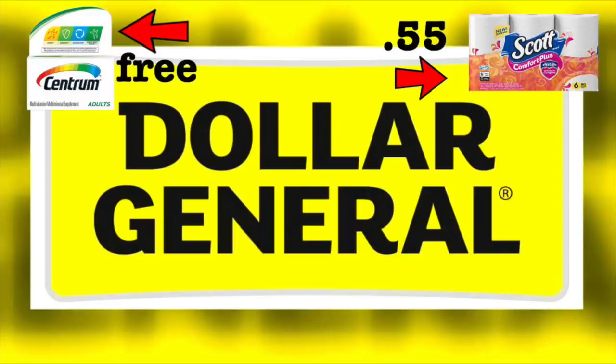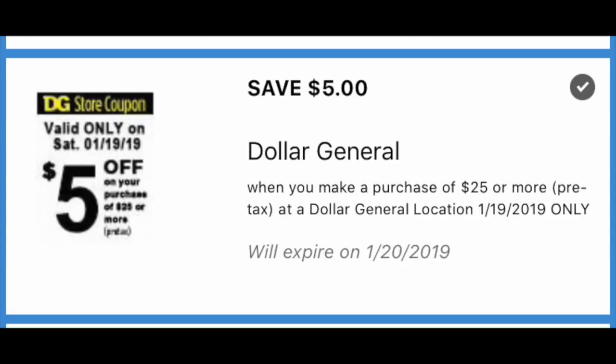Hey guys, it's Ren in Kimono. So we have the Dollar General video for the match-ups for the $5 off of $25 that'll be taking place on Saturday, January the 19th of 2019.